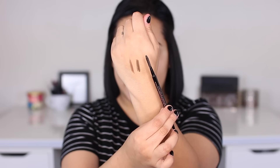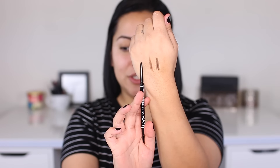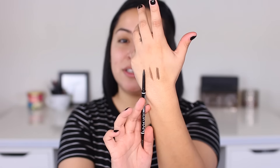I can already tell I'm not going to like the NYX brow pencil color. Looking at the swatches next to each other — the Anastasia Brow Wiz is a lot darker, and the NYX brow pencil is way too chocolatey for me personally. I probably should have got a dark brown or something. I'm going to use the Anastasia one on this eye and the NYX one on the opposite eye.